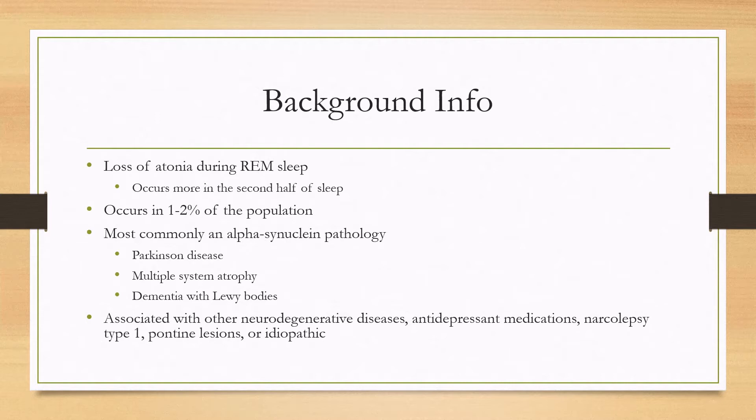RBD occurs in about one to two percent of the population, more in older adults, and it's most likely an underdiagnosed disease.